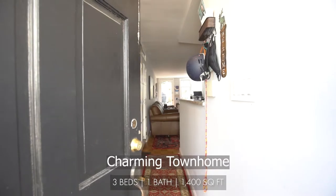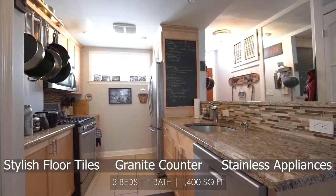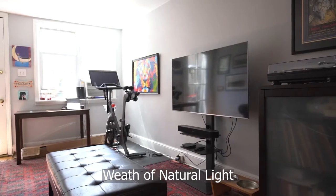As you enter your charming townhome, you'll notice the updated kitchen furnished with granite counters and stainless steel appliances. The living room is accented with a fireplace and a wealth of natural light.